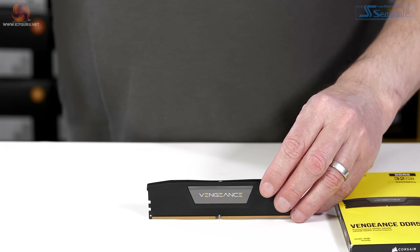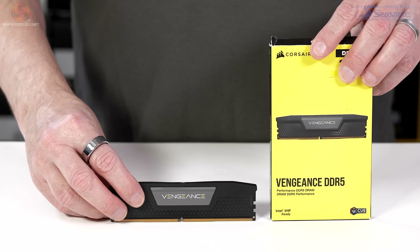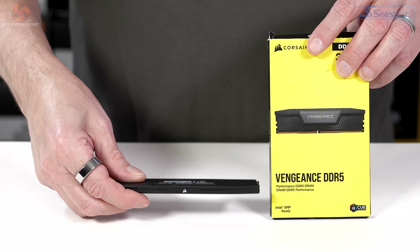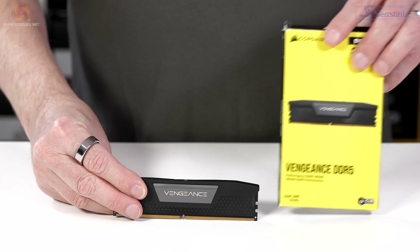The Corsair Vengeance 5200 has a latency of C38 and runs its Micron chips on 1.25 volts. It stands 30 millimeters tall above the motherboard and does not have RGB.